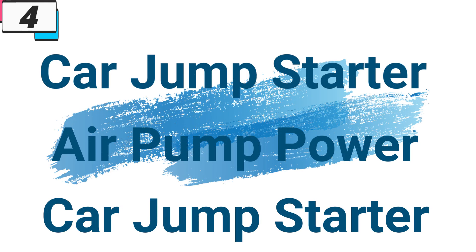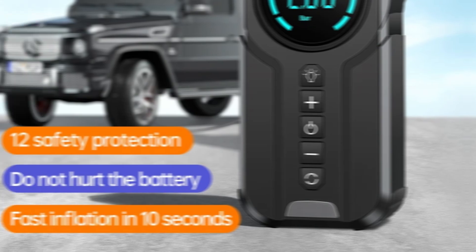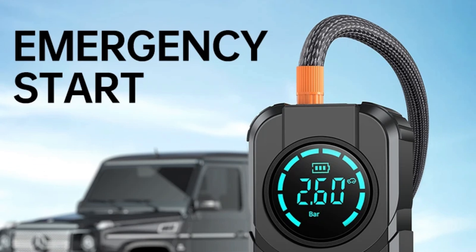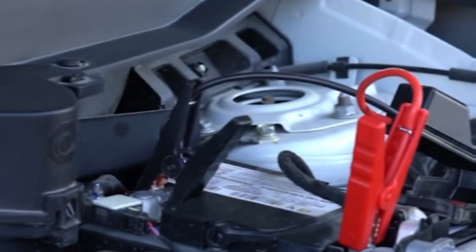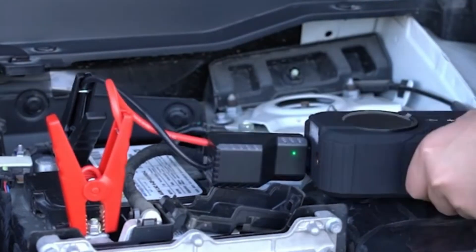Number 4: Car Jump Starter Air Pump Power Bank Car Jump Starter. This car jumpstarter is here with 66% price off — now you can get it at around $59. The Car Jump Starter Air Pump Power Bank Lighting Portable Air Compressor offers a comprehensive 4-in-1 solution that ensures you're prepared for any situation on the road. Let's explore how this multifunctional device can provide peace of mind and convenience during your travels.